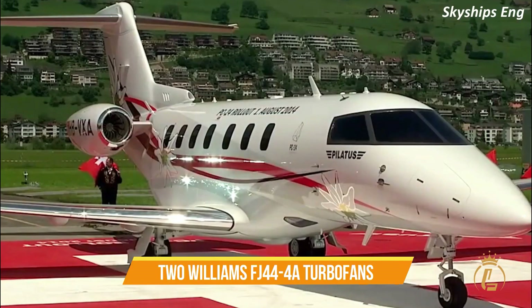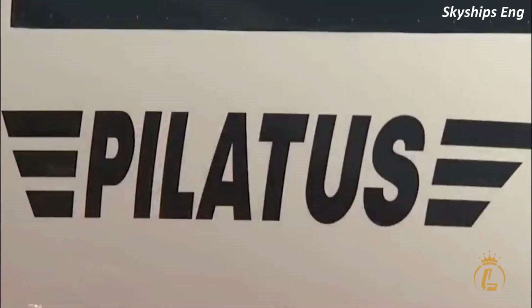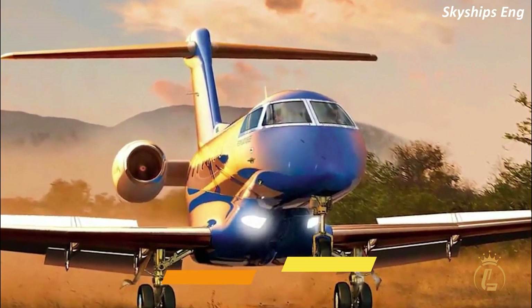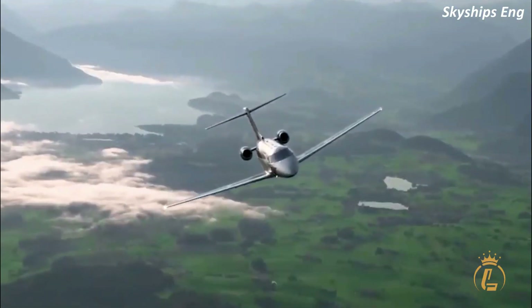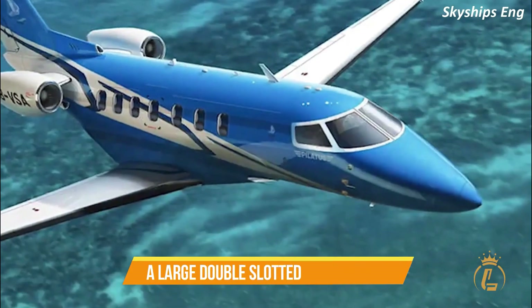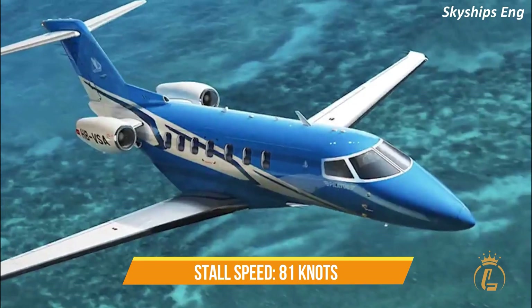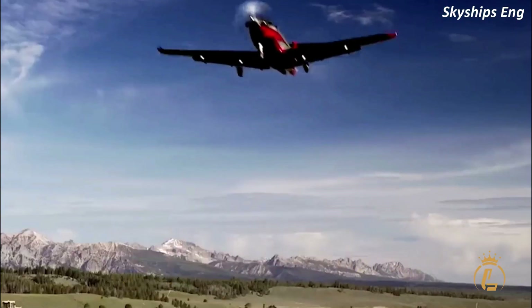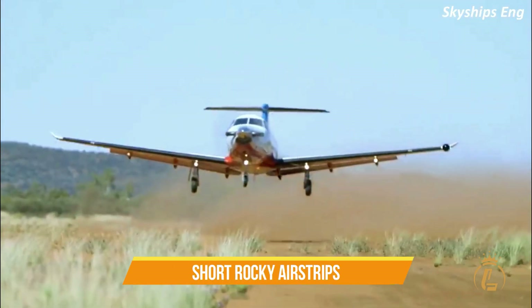Two Williams FJ-44-4A turbofans, one mounted in each nacelle on the side of the rear fuselage, provide the engine power. It has a retractable tricycle landing gear and a T-tail. The aircraft has an advanced wing design, a large double-slotted flap system, and a stall speed of only 81 knots at the maximum landing weight. The aircraft is designed to fly from short, rocky airstrips.